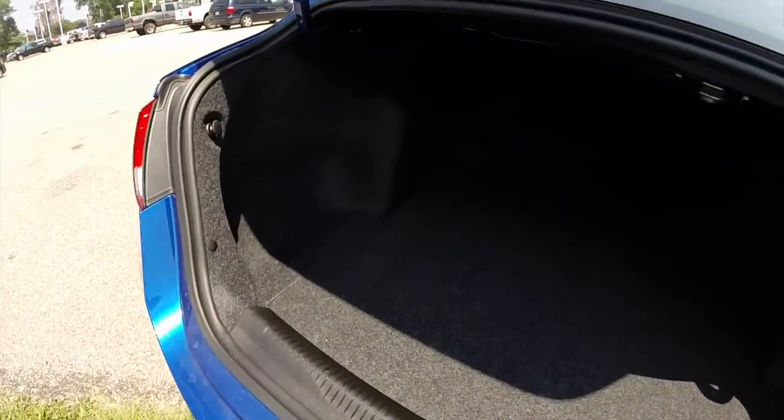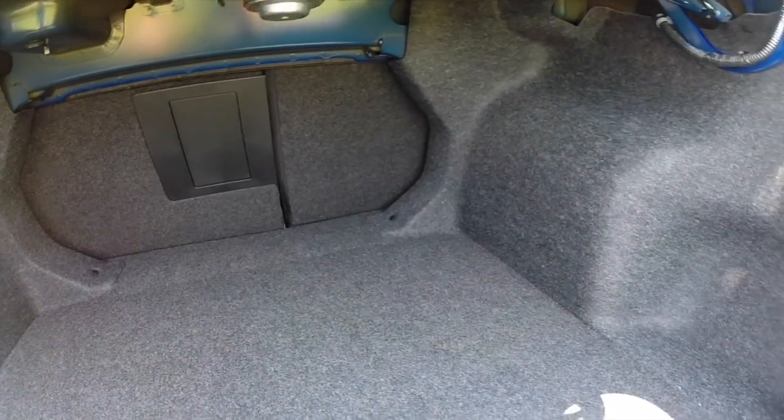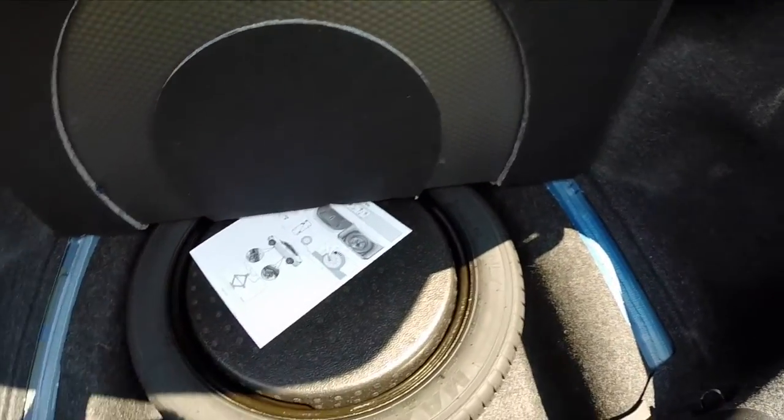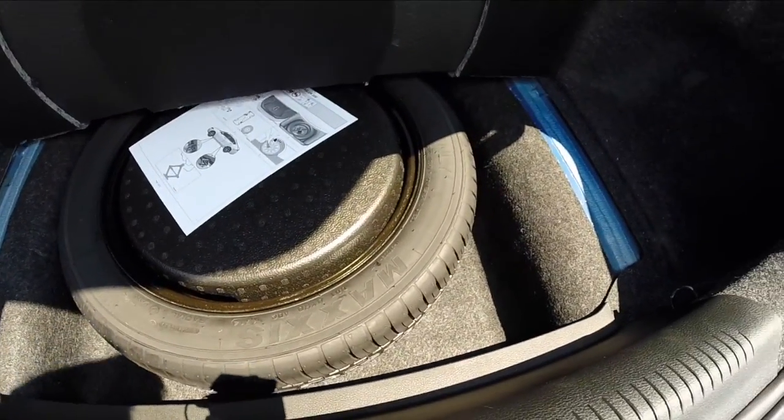Trunk space for a car of this size is very generous, as well as the 60-40 split folding seats. You do have a lift-up storage panel with a temporary spare tire in it.